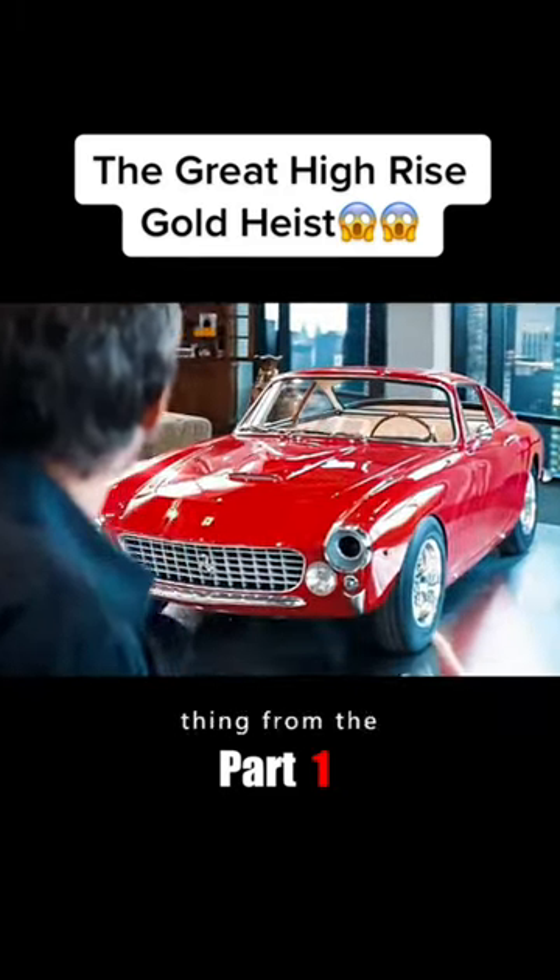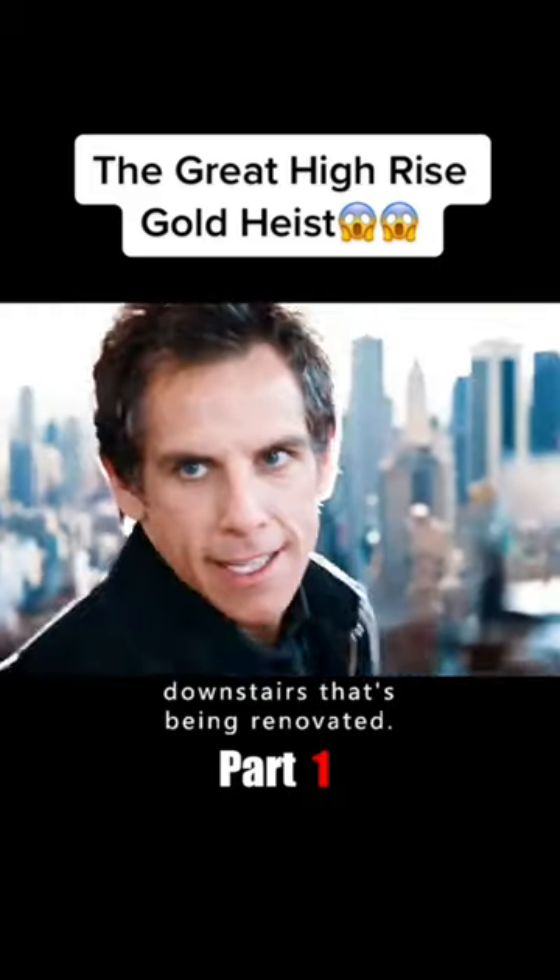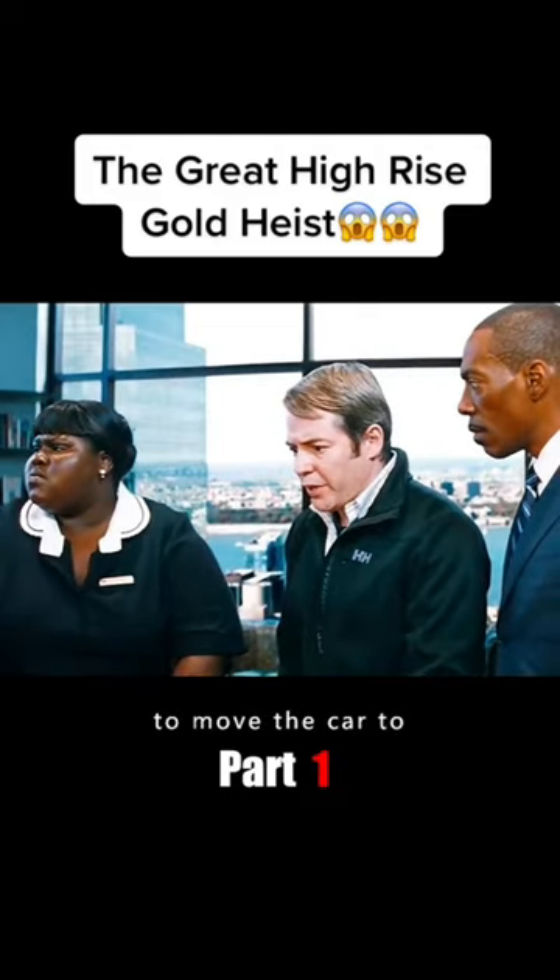But the gold was found. The problem was how to move this one-ton big thing from the 65th floor. That's when Jack, a teammate, thought: there's a floor downstairs that's being renovated and there was no door there. So they decided to move the car to the renovated floor below.